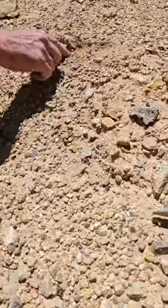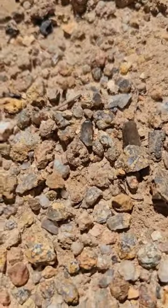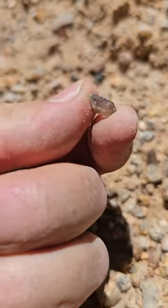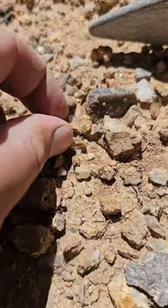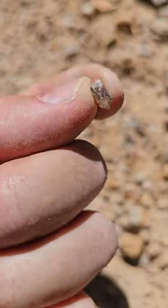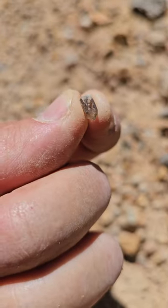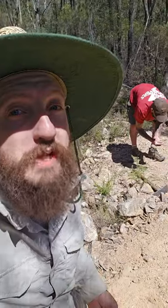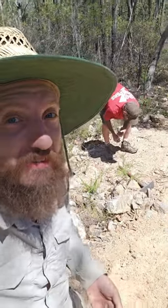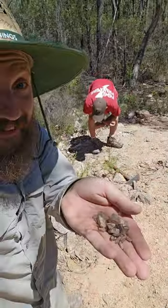We'd spent over 20 hours searching for the amethyst and smoky quartz mine that was rumoured to be lost in the hills, and we finally found it. Smoky quartz and amethyst were literally littered on the ground. We'd been out all morning looking for amethyst and quartz crystals, and after a full morning of hard work we have finally found it.